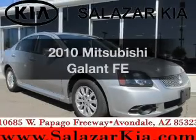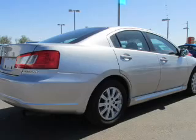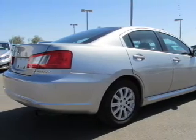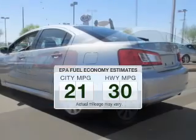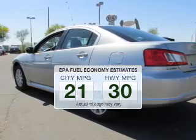Imagine yourself in this 2010 Mitsubishi Gallant. Everything you need under one roof with this great vehicle. Save your money — make less trips to the gas station to fill your gas tank when driving this fuel-efficient vehicle.